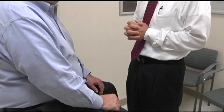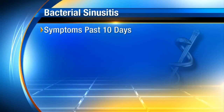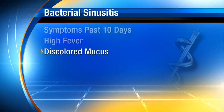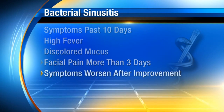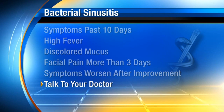Over time, it is possible for the fluid and mucus to become infected with bacteria, and that's when we use antibiotics. Things that might indicate a bacterial sinusitis include symptoms that have persisted past 10 days, high fever, discolored sputum, or severe facial pain for more than three days, and symptoms that worsen after a period of initial improvement. In these cases, you should talk to your doctor about a potential benefit for antibiotics.